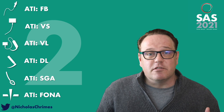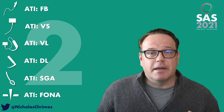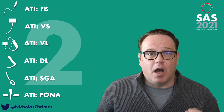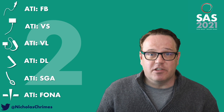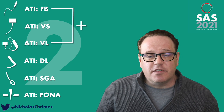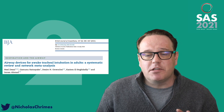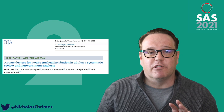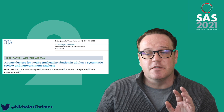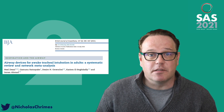Recognizing that all these options are available makes it much easier for every airway operator to become proficient in an awake intubation technique. You can also use combinations of devices, and a meta-analysis shows that multiple devices are clinically comparable for awake tracheal intubation in terms of safety and efficacy, and some of them are even faster than using a flexible bronchoscope.